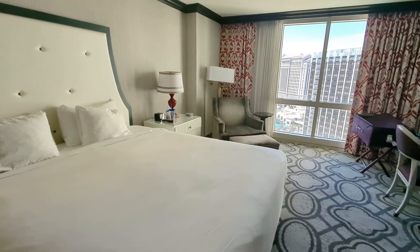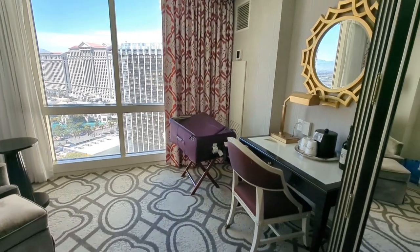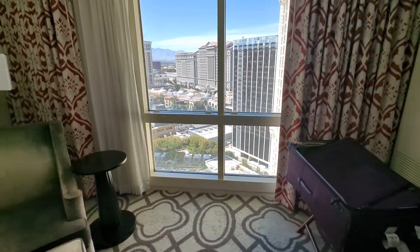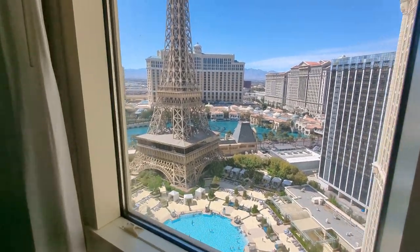Very comfortable room — we've got a nightstand on each side, comfortable seating, and a desk if you want to get some work done. But let me show you why I love this room so much.